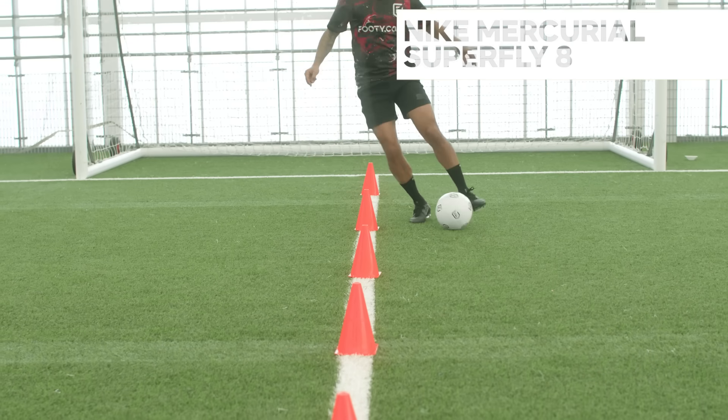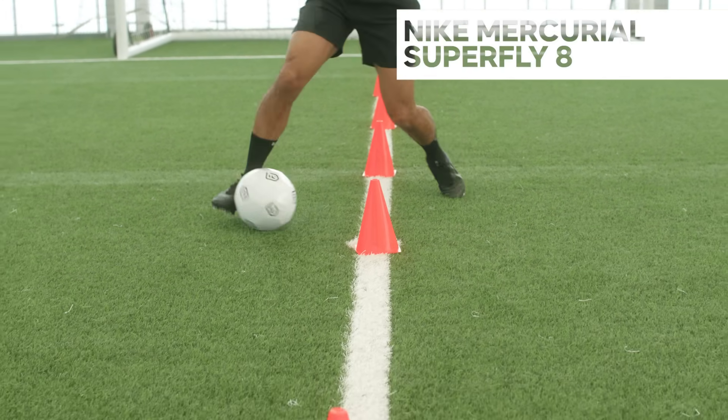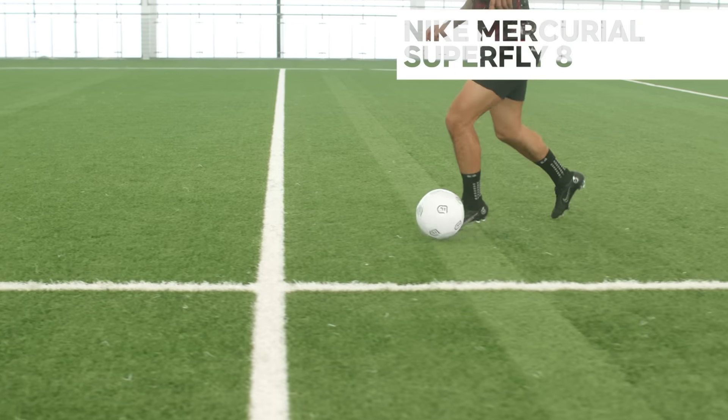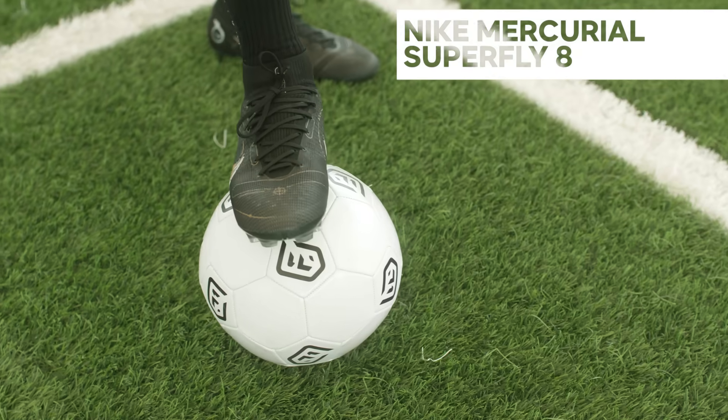The dynamic fit collar hugs your ankle to give you a secure feeling as you twist and turn past those fullbacks on match day. If you're not feeling the large price tag on the elite model, Nike offer takedown options — whether you're a premier league Ronaldo or little league CR7, there's something for everyone in the Superfly 8 range.